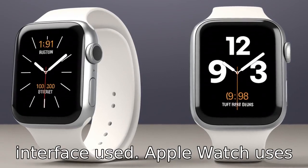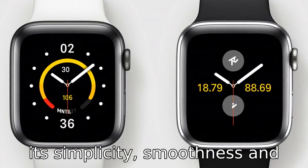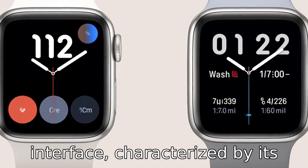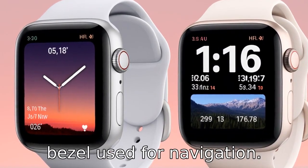Difference three is the interface used. Apple Watch uses the WatchOS interface, known for its simplicity, smoothness, and crisp graphics. Samsung Watch uses the Tizen interface, characterized by its versatility and easy customization, with a rotating bezel used for navigation.